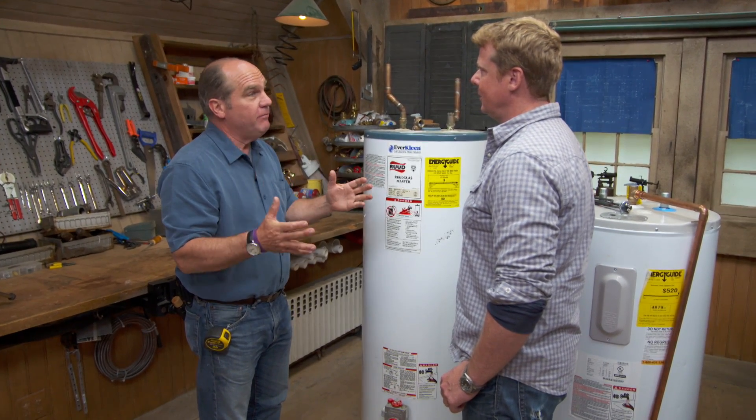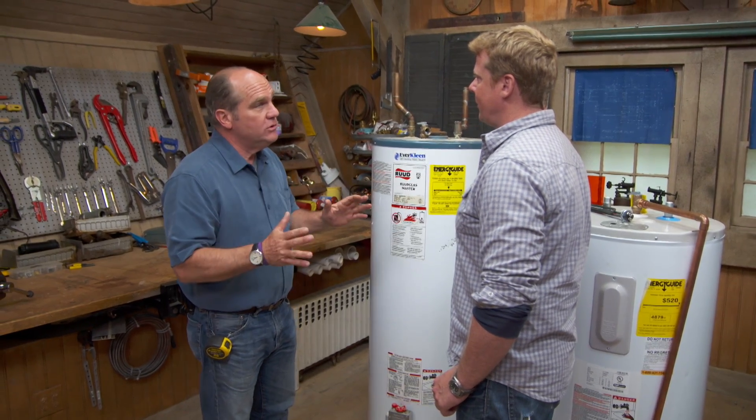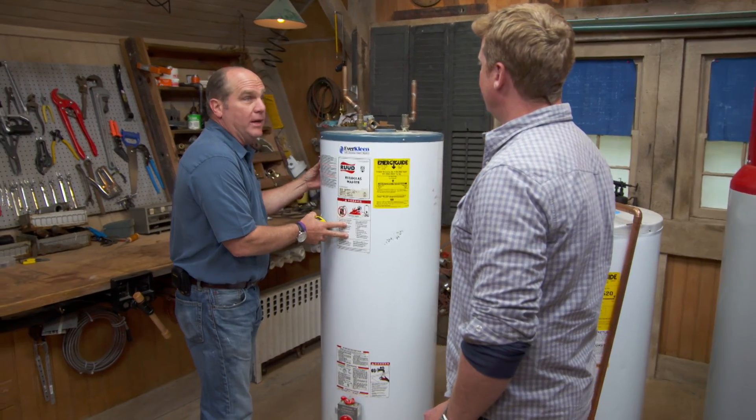What it is: the government's trying to find a way for us to use less energy for making hot water. Everybody's got a water heater and they're on all day long. So what they're doing in the smaller units — up to 30, 40, and up to 50 gallons — is making them more energy efficient by insulating them better.